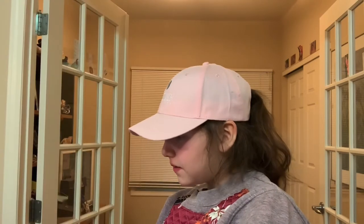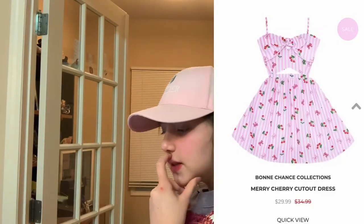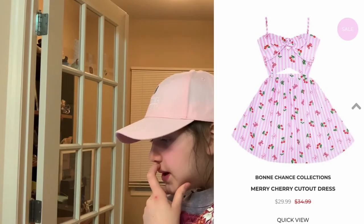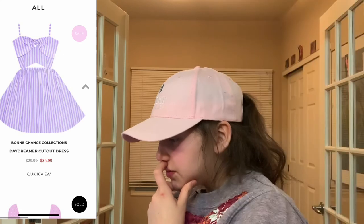Cherry picnic retro sailor dress with pockets — it just gives me picnic vibes. A lot of these give me diner vibes. This Mary Cherry cutout dress — it's pink. This purple pinstripe dress is really cute as well.